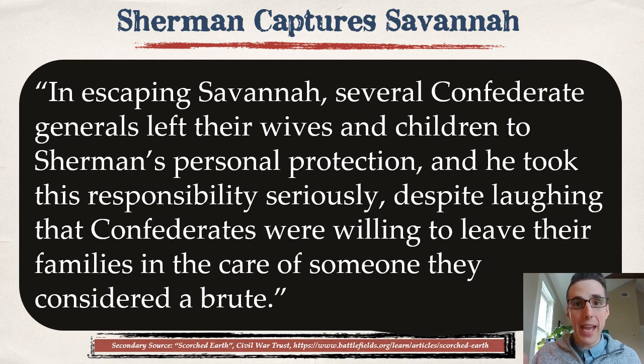Ironically, as Sherman reaches Savannah — his goal — the city surrenders and he becomes Mr. Nice Guy. He has a band play for the city and there's actually a dinner party. Several Confederate generals left their wives and children to Sherman's personal protection, and he took this responsibility seriously. Despite calling him a brute, the Confederates were willing to leave their families in his care — which dispels the idea that Sherman was a barbarous murderer encouraging wanton destruction.